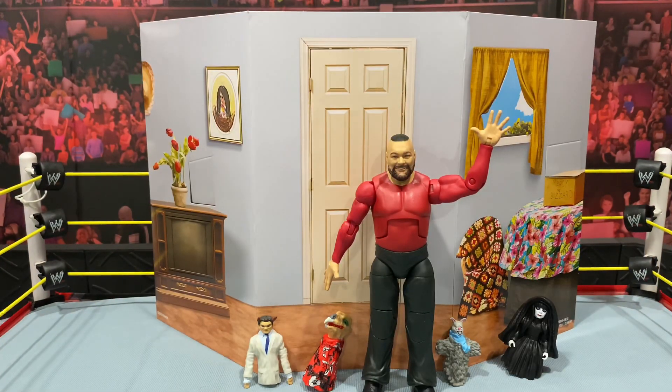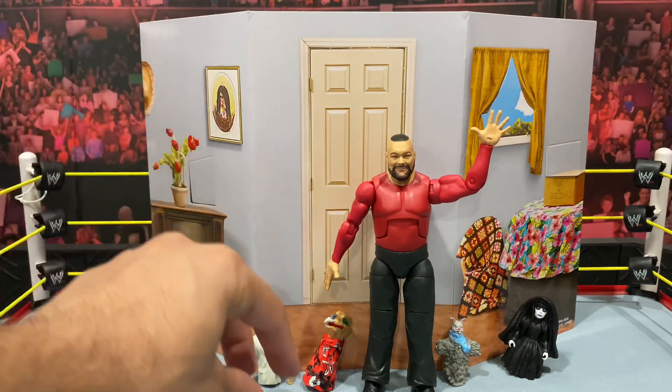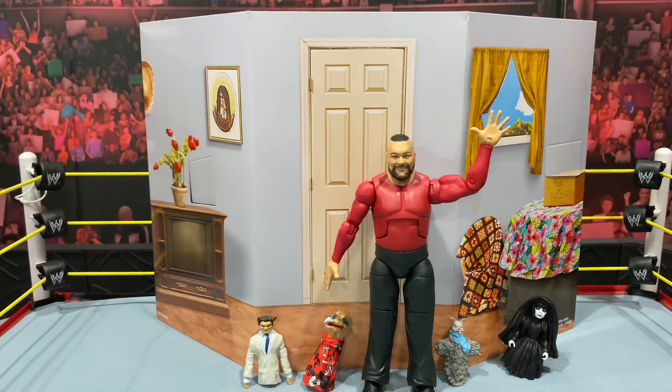And here we are with Bray out of the packaging, and I think this figure looks freaking phenomenal. I know it got a lot of hate when pictures first surfaced of this exclusive — a lot of people didn't like the painted-on shirt and said the basic looked a lot better. But I was a huge fan the second I saw it. I thought it looked pretty cool. Bray's kind of goofy looking anyway in the Firefly Funhouse, so I think this figure portrays that, and you get all these cool accessories.